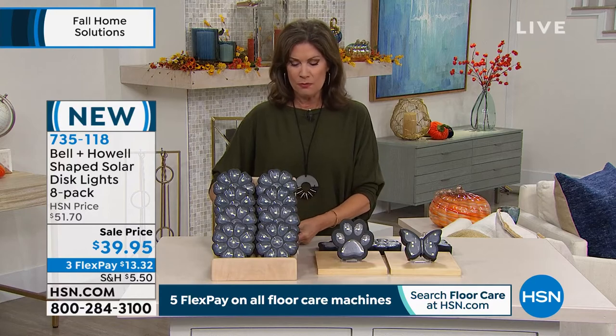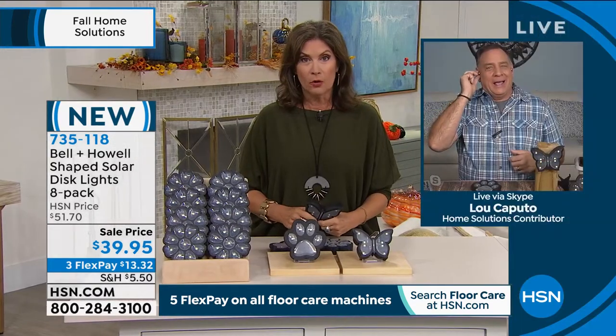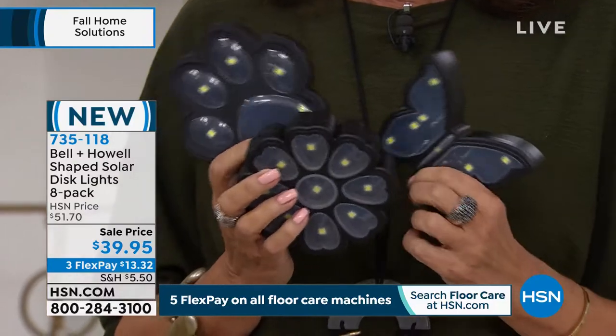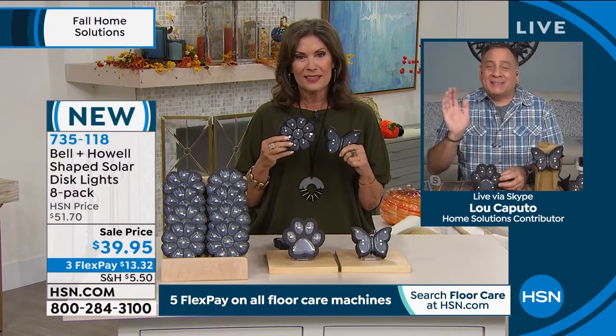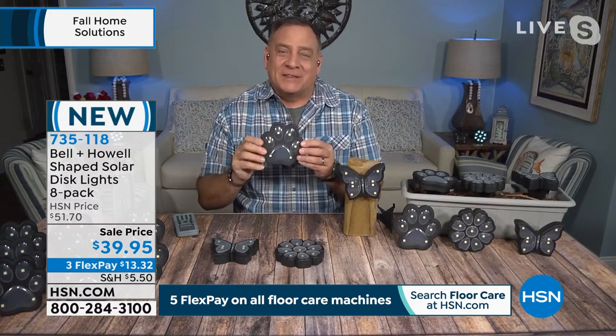Lou Caputo is bringing us our disk lights. Bell and Howell has taken their technology and put it into these really cool shapes. Each of those little dots you see going throughout is what we call a surface mount diode - an LED without actually being a bulb. If you get the flowers, you've got nine of them. The butterflies have eight SMD LEDs, and the puppy paws have six.